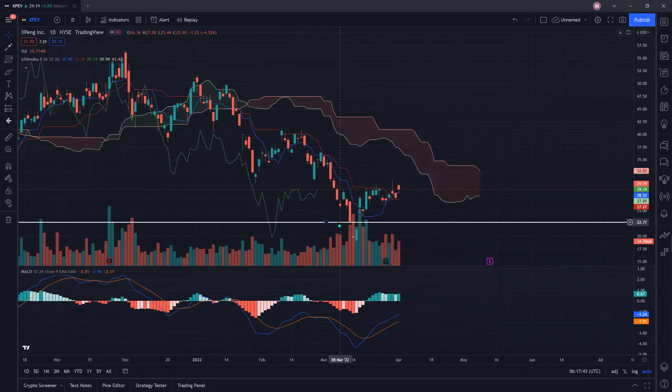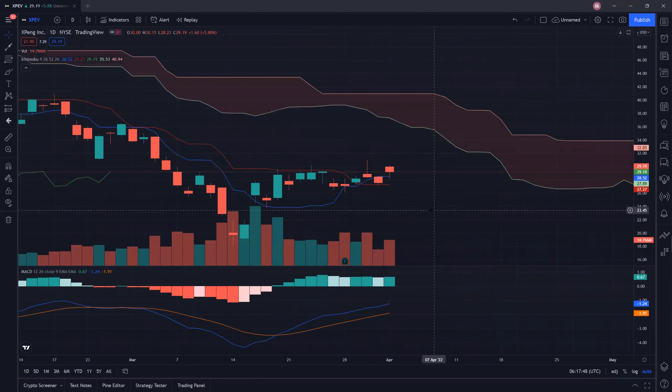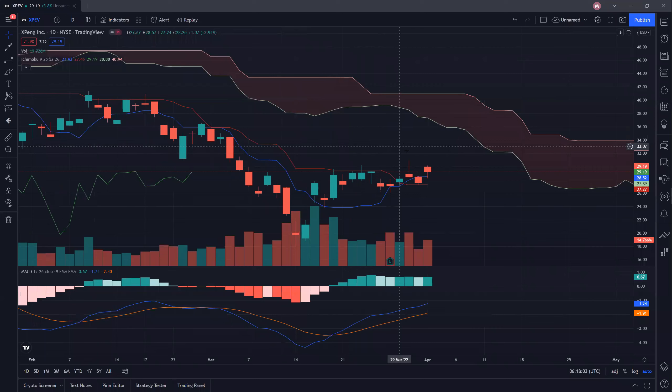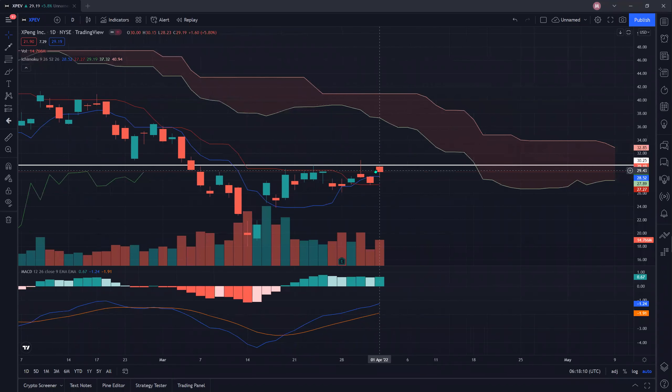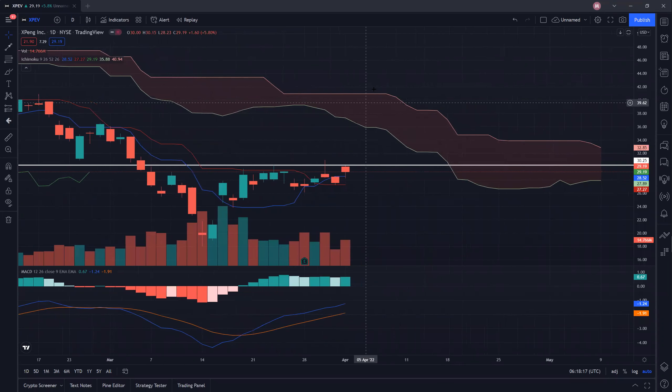Let's move on to the daily charts of XPeng for more serious business. On the daily chart, XPeng appears to be uptrending — although it's still on a longer-term downtrend, on the daily it seems like it may break out anytime. So where exactly are the potential resistance levels if it does break out? The first resistance that XPeng has to clear is around 30.25 to about 30.60.